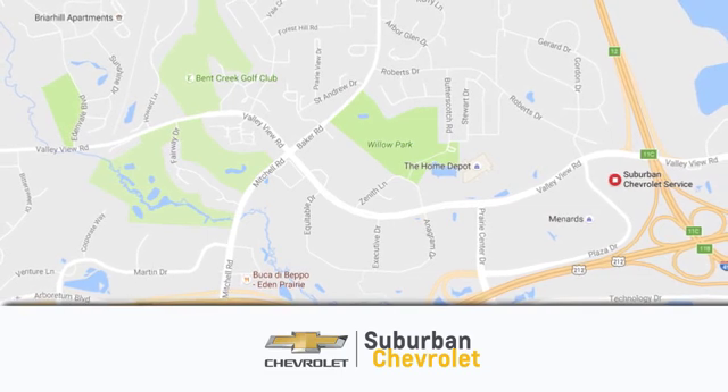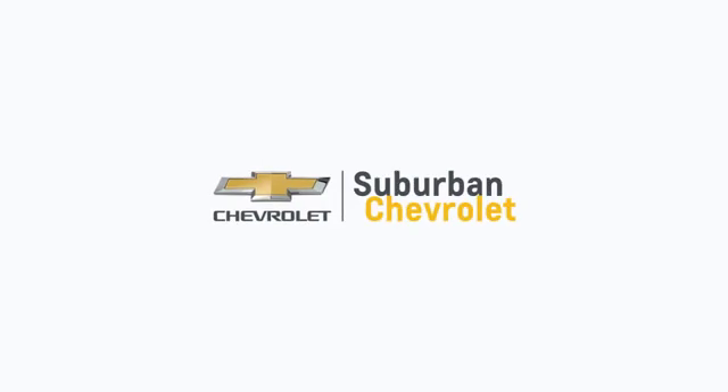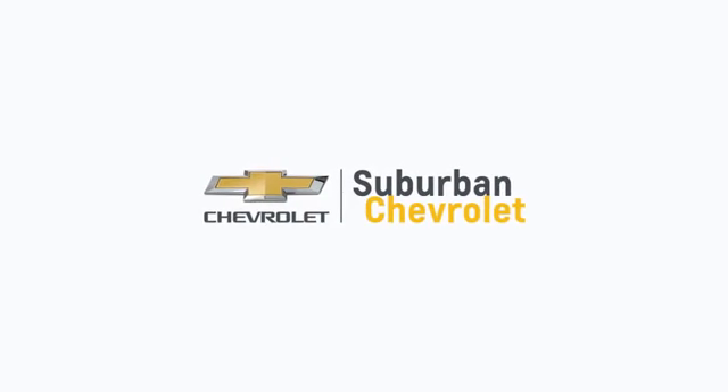We're conveniently located in Eden Prairie at Highway 494 and Highway 5. Suburban Chevrolet — a dealer for the people.